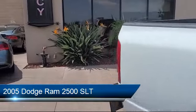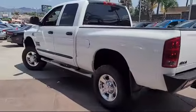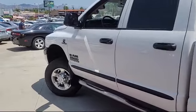This vehicle comes equipped with trailer tow group, sliding rear window, fog lights, and much more.